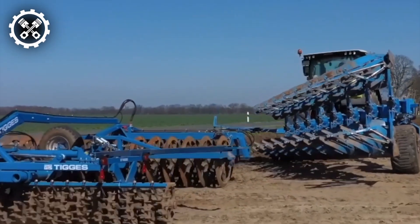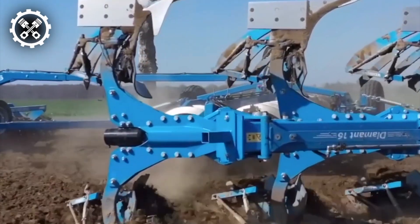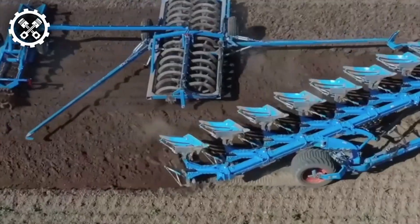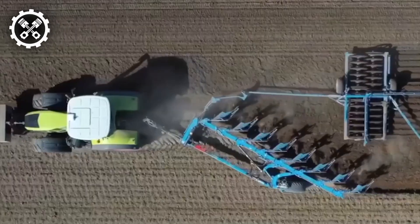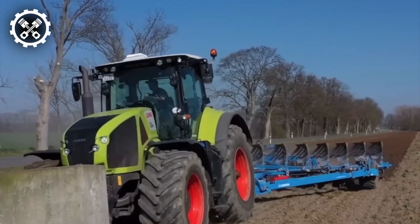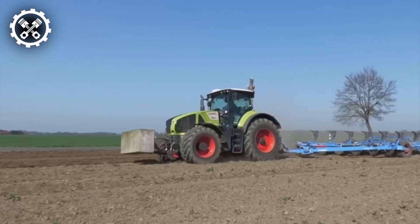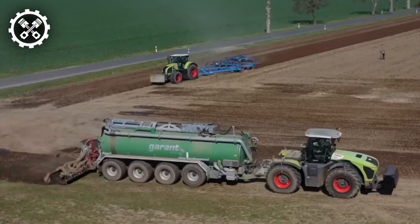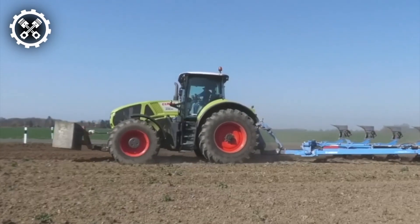Tigis Perlette stands as a robust cultivator engineered for demanding commercial farming operations. Crafted by Tigis, a reputable German firm specializing in agricultural machinery, the Perlette model is tailored for seamless integration with tractors and assorted farm equipment. Renowned for its superior craftsmanship and enduring build, this cultivator boasts a generous working width of 3 meters and a weight nearing 900 kilograms, ensuring optimal performance and durability across agricultural landscapes.